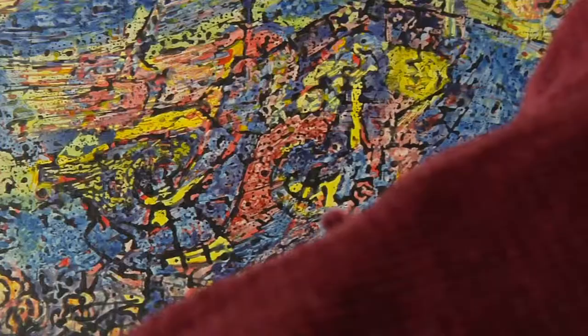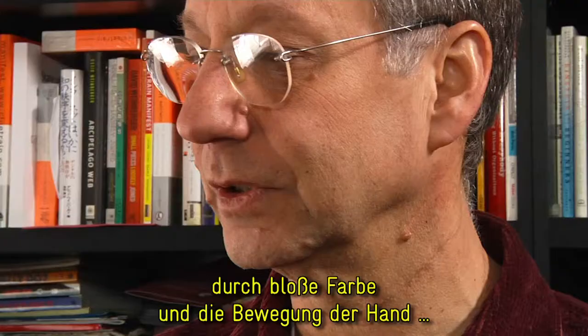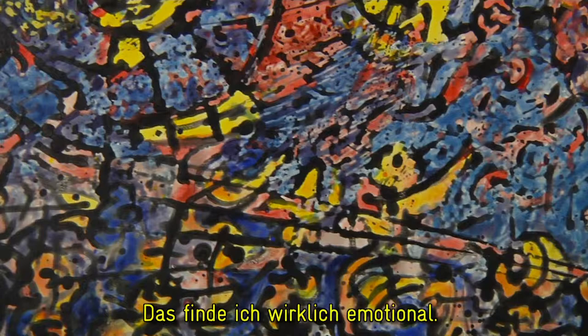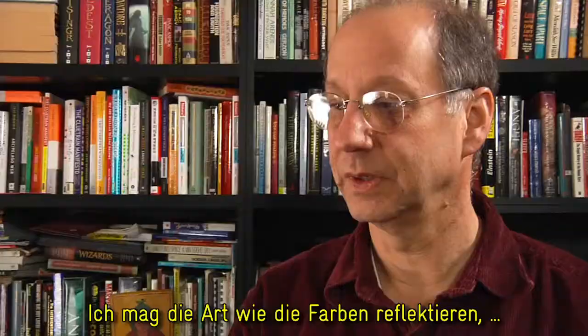I find myself moved by art where the artist has managed, through the use of mere paint and little motions of their hand, to create something that's so overwhelming visually that you can't imagine that this was made out of mere oil and bristle. And I find that really emotional. And I really like this painting that way.